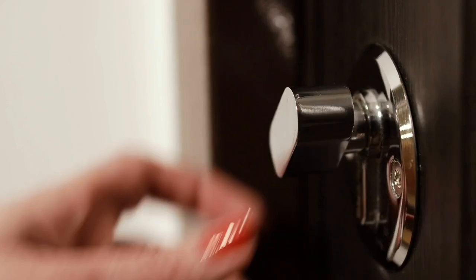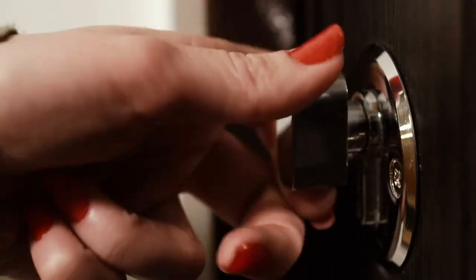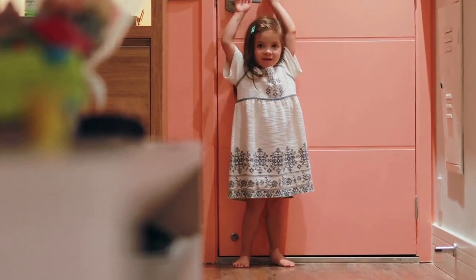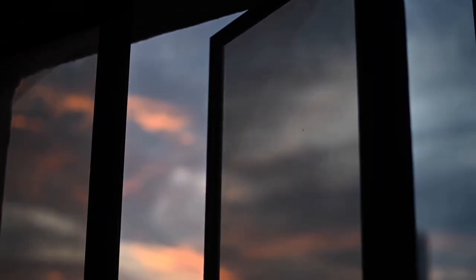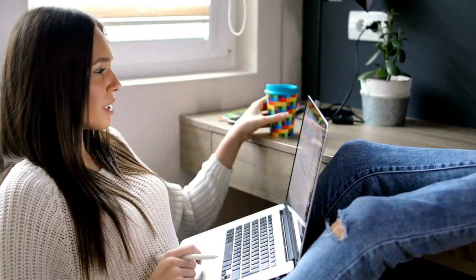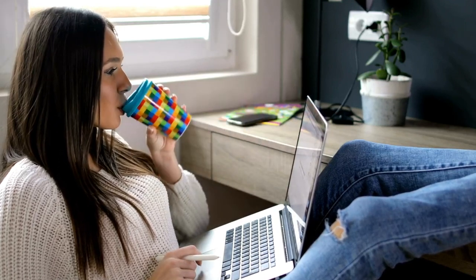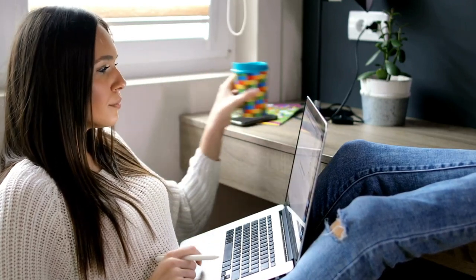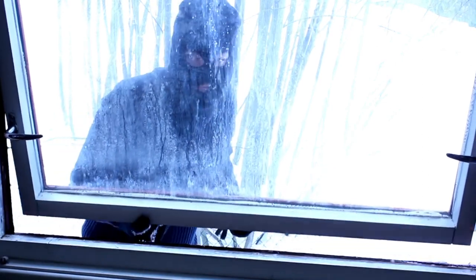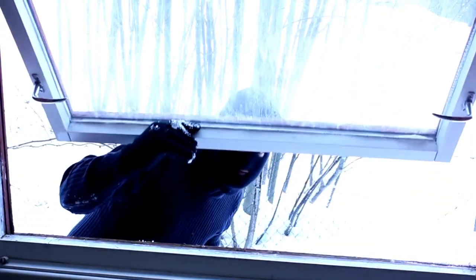The next thing we can do is just lock our doors and lock our windows. I don't know how many times I've visited friends and they don't lock their doors or their windows when they use them because they are comfortable, have been living in their place for a long time, or have never experienced a situation where their safety was compromised.